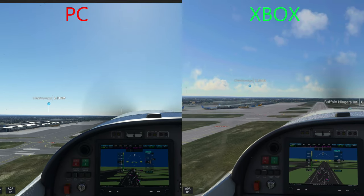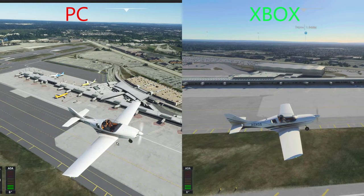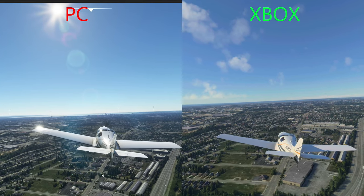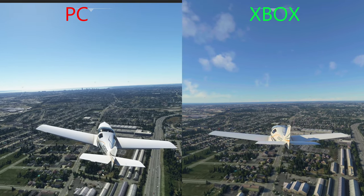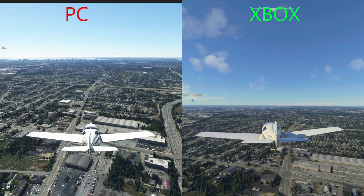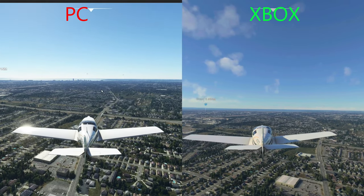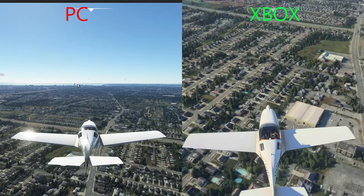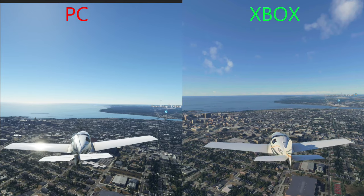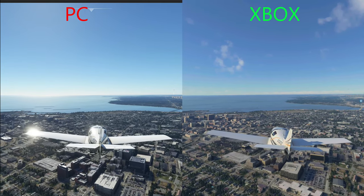Now we're moving on to my hometown of Buffalo, New York, taking off at the Buffalo International Airport. One thing I would like to point out is that on the PC version, the airport looks just like the Buffalo Airport does, whereas on the Xbox, it doesn't really accurately represent the airport. I was able to download some freeware from FlightSim.to to get a more accurate representation. If you live in a smaller city that doesn't have photogrammetry done for your area, it may be something you want to look into for a more homey experience while you're flying. As we fly towards downtown Buffalo, you can clearly see the skyline and buildings on the PC version, whereas on the Xbox, there's no real detail of the skyline. I also downloaded upgraded scenery from FlightSim.to that gives much more of an accurate representation of the buildings and cityscape.